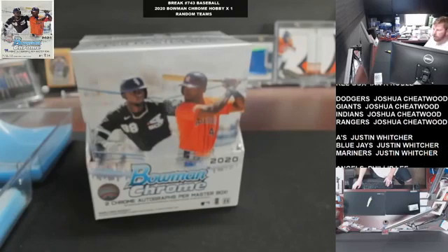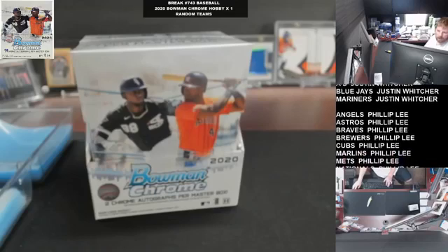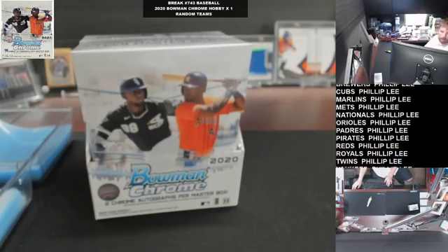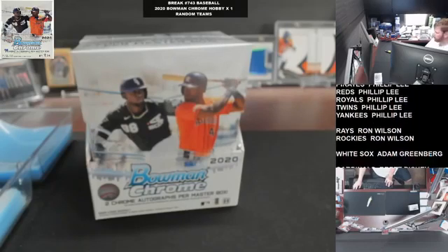Break 743, baseball, 2020 Bowman Chrome, single hobby box, random teams. What's going on Joshua? Alright, I got that list over there, I got that link posted.